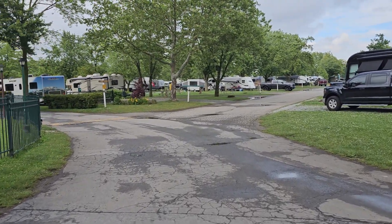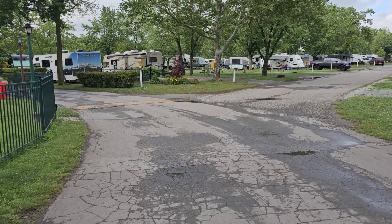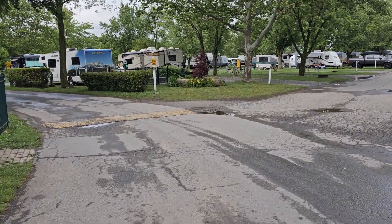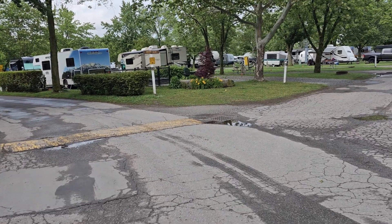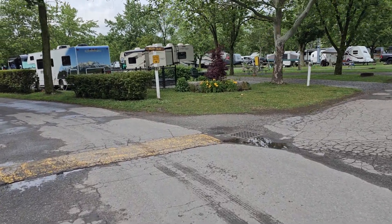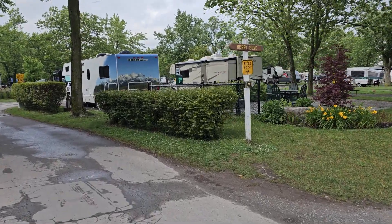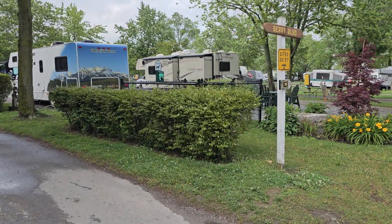I will say that their little dog park is a little small compared to the other KOAs we've been to — actually, much smaller. As we come up, you can see where the little dog park is, right over here.